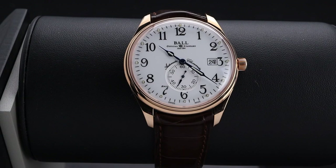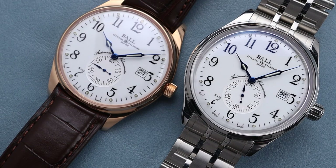This model is particularly special from Ball as most of their watches come in either steel or bronze. This one is full 18 karat rose gold and looks fantastic. The whole family of watches includes a steel model, and they both have beautiful white dials and a very lovely small seconds just above the 6 o'clock.